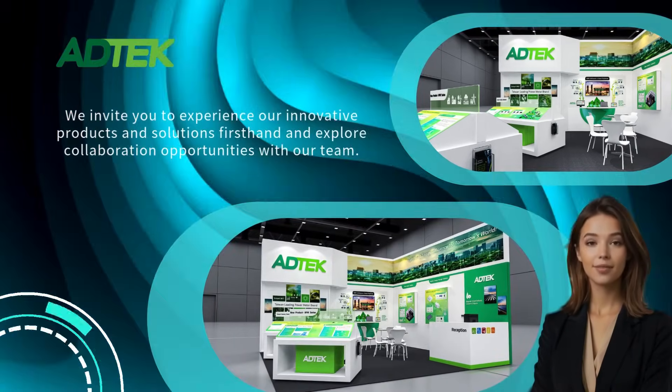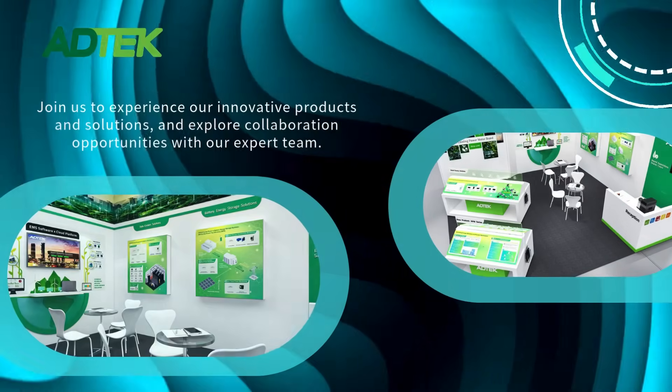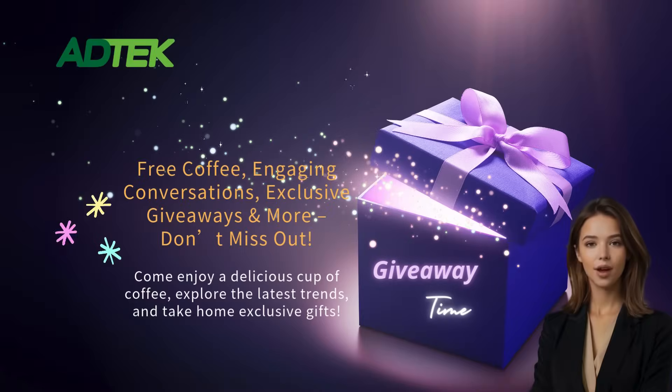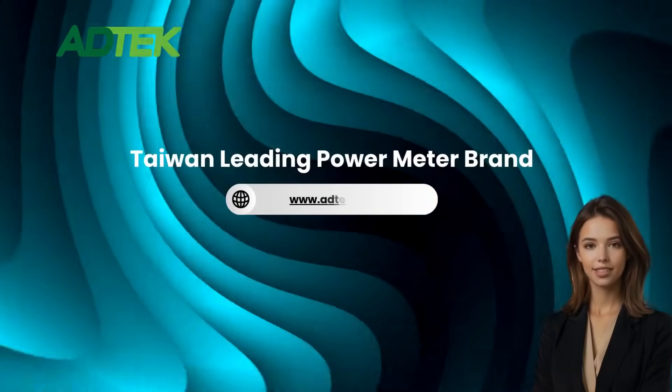Explore innovations and shape the future of smart manufacturing with AdTech. Enjoy coffee and exclusive gifts during your visit. Scan the QR code to get your free ticket. See you at Hannover MES 2025.